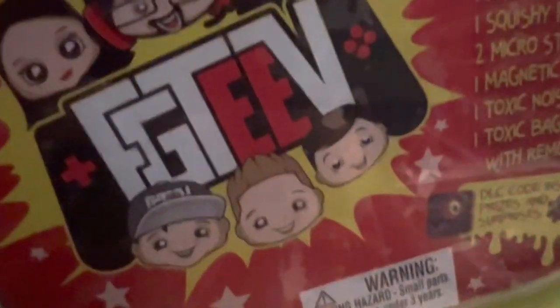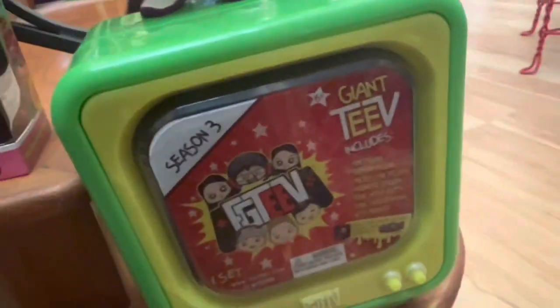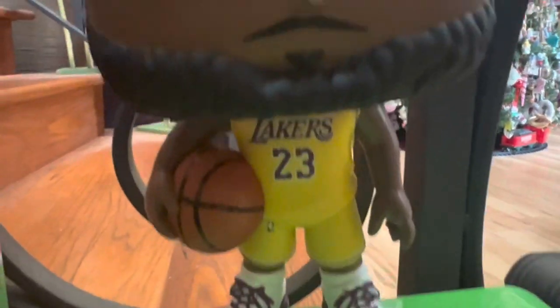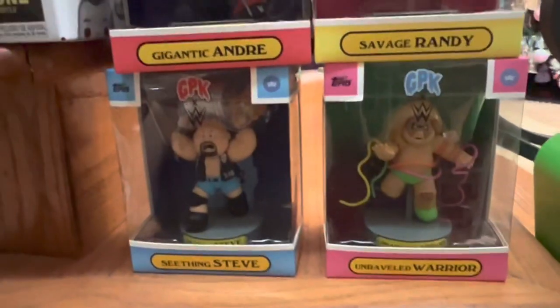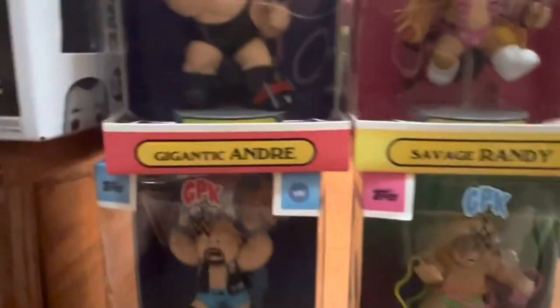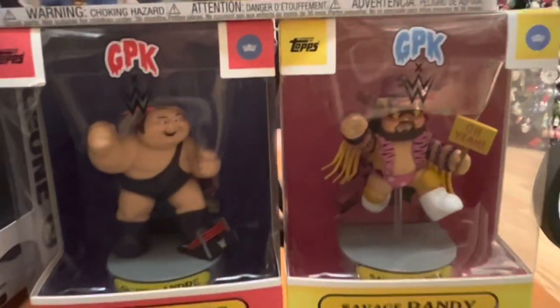Let's jump right in and start valuing everything. We have the season three giant TV from FGT, worth about $20. And we have this loose giant Pop Funko — I think that's LeBron James — he's worth about $20. Then we have the Garbage Pail Kids: Unraveled Warrior $18, See-Thing Steve $18, Savage Randy $22, and Gigantic Andre $20.